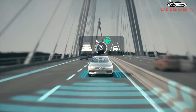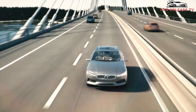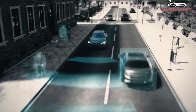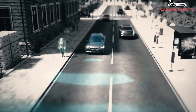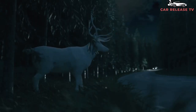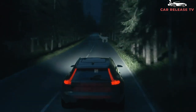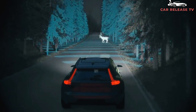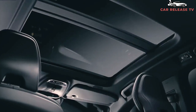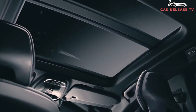At the top end, the T8 blends the turbocharger and supercharger with plug-in hybrid technology to produce 400 horsepower and up to 22 miles of electric range. Above that is a Polestar Engineered T8 with 415 horsepower and 494 pound-feet of torque. The S60 comes with great standard safety features including automatic emergency braking, blind spot monitoring, active lane control, and adaptive headlights. Pilot Assist, the company's driver assistance system, supplies semi-autonomous driving capabilities.